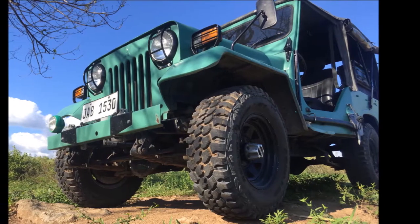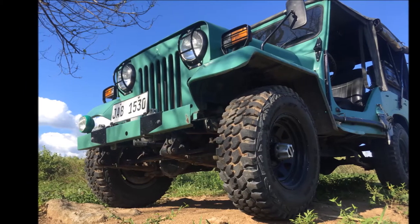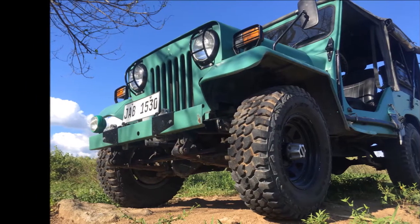It was imported into the Philippines around 2015 or 2016, where it was restored and registered with the licensing authorities here. I think at this time it was converted to left-hand drive, since it's illegal to operate a right-hand drive vehicle in the Philippines.